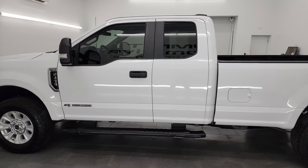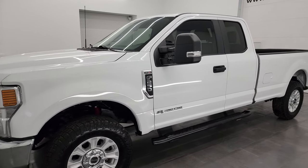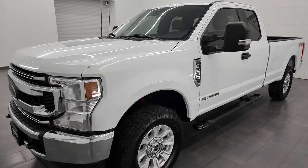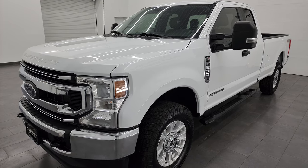This truck has the 6.7-liter Power Stroke diesel engine. It's paired up with the 10-speed automatic transmission, putting up 475 horsepower and 1,050 foot-pounds of torque.